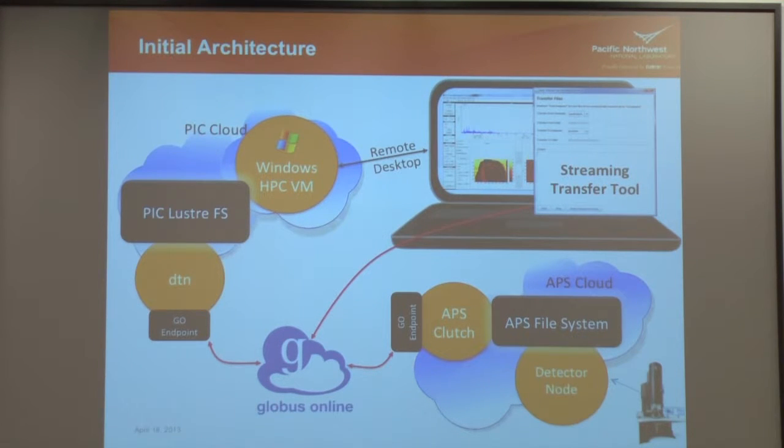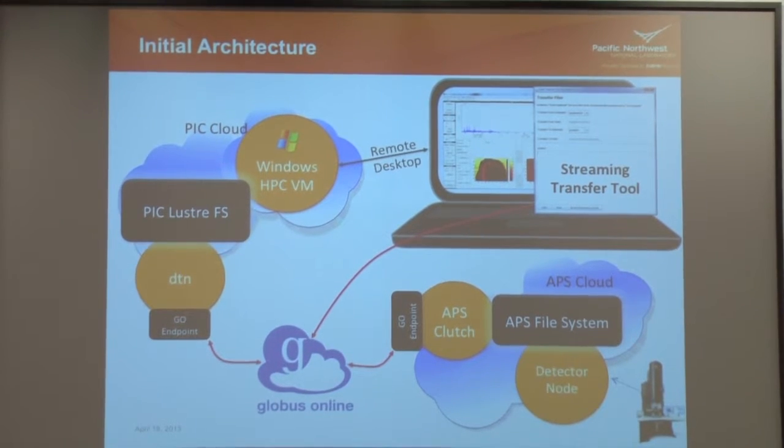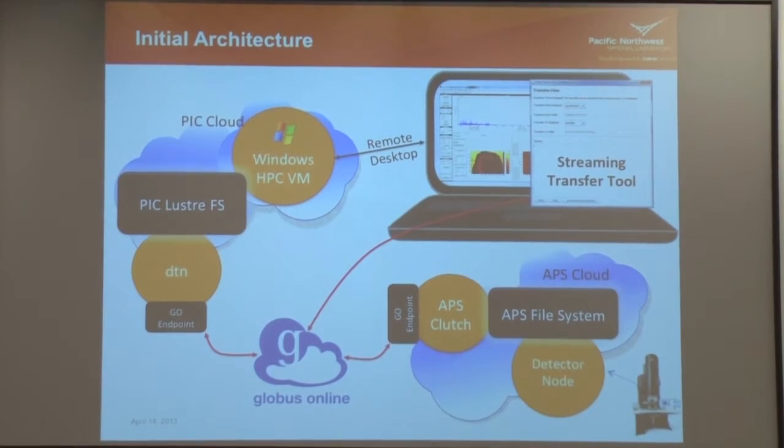Our initial tests were really good. The transfer rates were 400 plus megabits per second. The instrument they were running was actually fairly slow — the detector was only writing about 9 to 10 megabytes per second — so we had no problems with Globus Online keeping up with that amount of data.